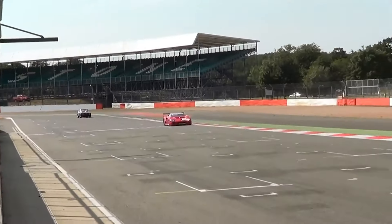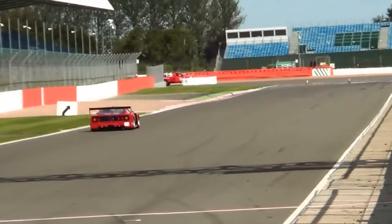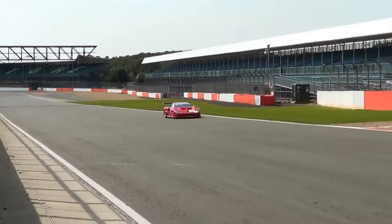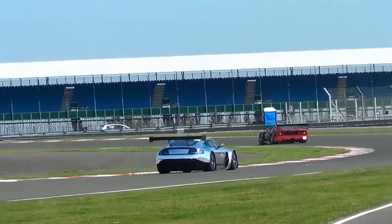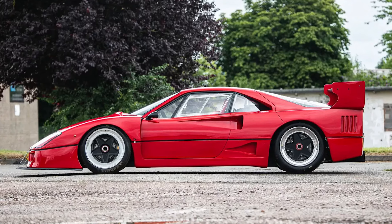The V12 GTR participated in various European competitions and even achieved a notable second-place finish at a Britcar event at Oulton Park in 2006, but it really didn't compete all that much. Even so, the car's uniqueness and rarity have made it a fascinating piece of automotive history, and it has now been road registered, allowing its next owner to enjoy driving this extraordinary vehicle on public roads.